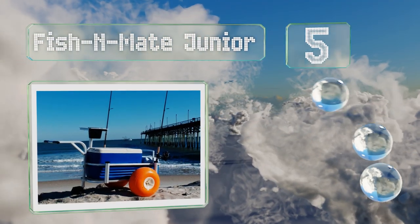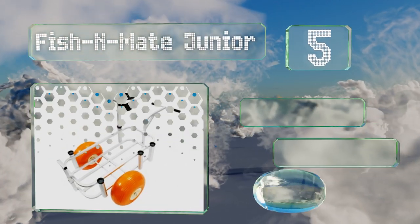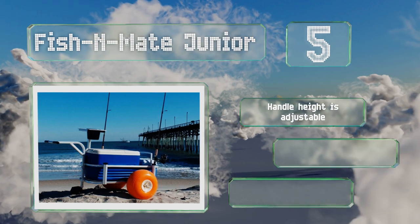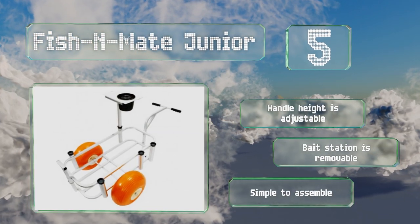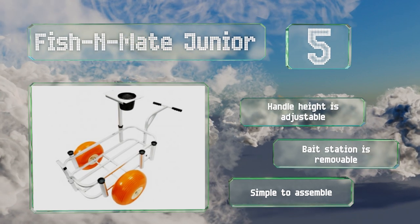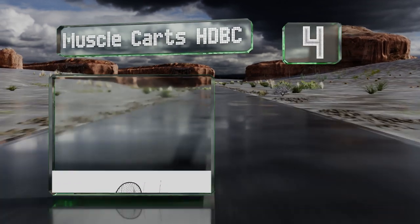Halfway up our list at number five, sized for convenience, the Fish and Mate Junior is narrow enough to fit easily into just about any vehicle. Anglers who fret about the security of their poles will be pleased to learn that the rod holders are welded directly to the frame. The handle height is adjustable and the bait station is removable. It's simple to assemble.